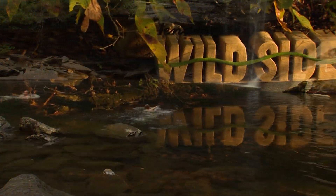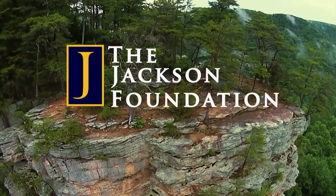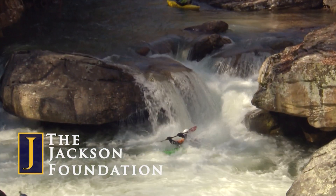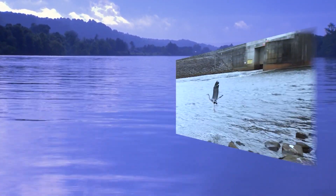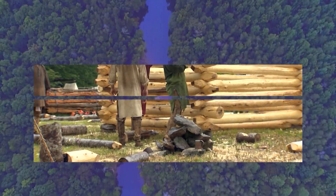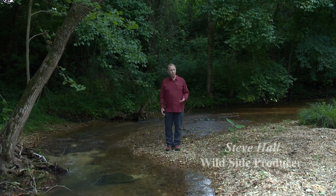Tennessee's Wildside broadcast, running for nearly two decades, was originally created through a vision of the Jackson Foundation. The Foundation remains a supportive partner in the mission to educate viewers about wildlife, natural resources, and opportunities for outdoor adventure. Hi friends, welcome to the Wildside.